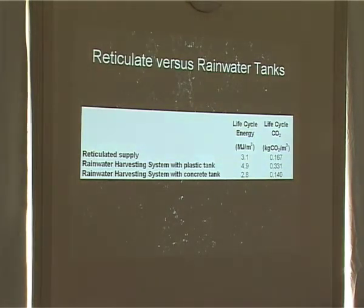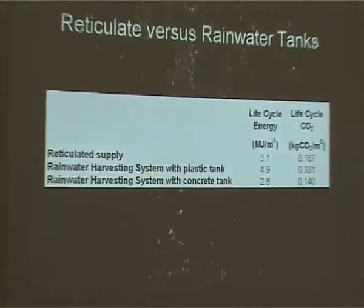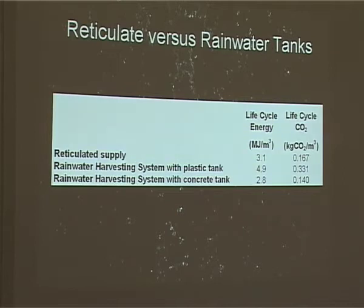This is looking at reticulated supply — essentially your mains water — compared to plastic rainwater harvesting with a plastic tank and with a concrete tank respectively. So it doesn't actually look favourable. It looks like you're going backwards with a plastic tank and slightly forwards with a concrete tank in terms of life cycle energy. With a reticulated supply, I imagine that includes all the infrastructure — treatment plants and dams and going right the way back, which gets rather messy.